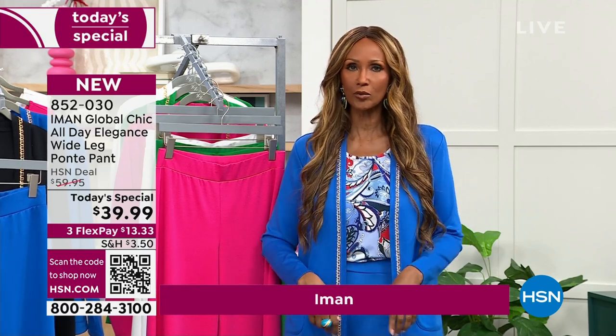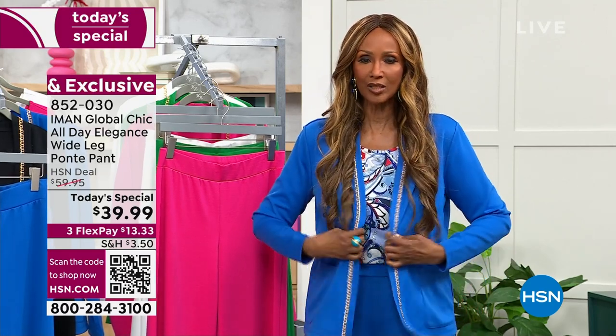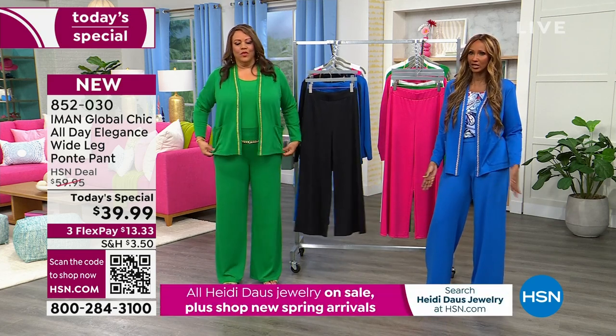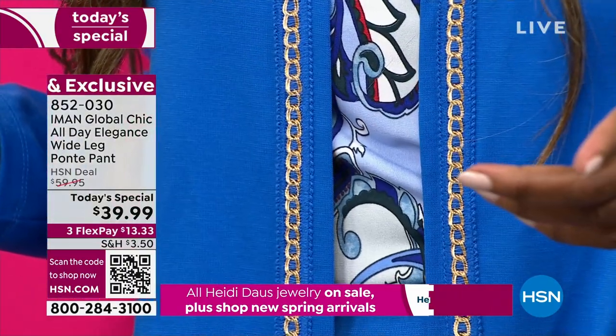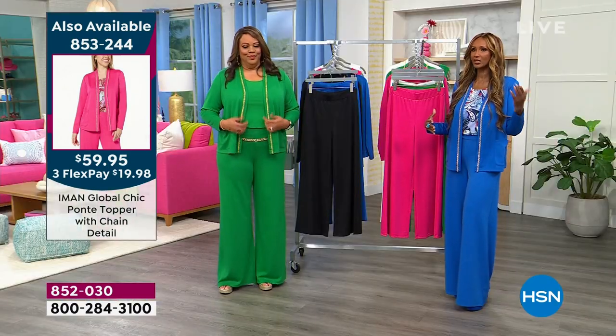It is so comfortable because it's a pull-on pant. It has no pockets so it does not add any bulk. If you can, get yourself this topper — it would be a game changer. You can put it with denim, pencil skirts, or A-line skirts. It has a chain detail on both sides, and it's machine washable with two pockets. It makes the whole thing look really pulled together. That's why this is my go-to pant.